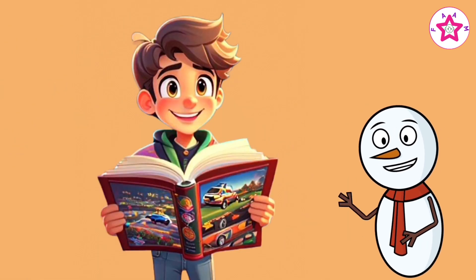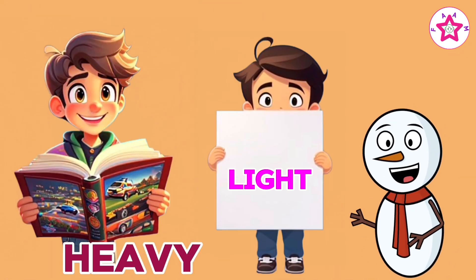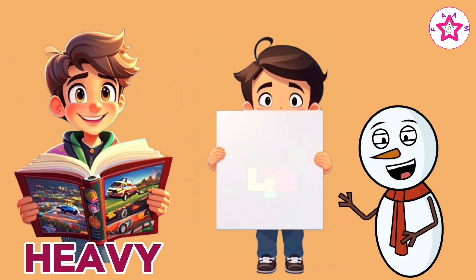Big book is heavy, paper is light. Heavy and light.